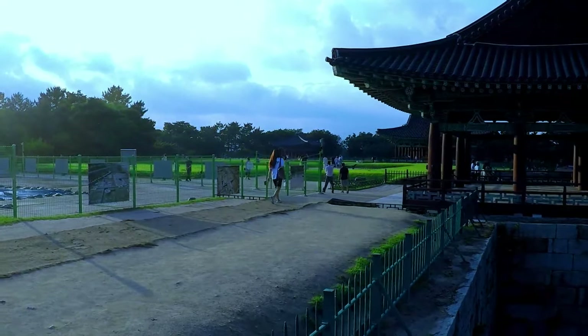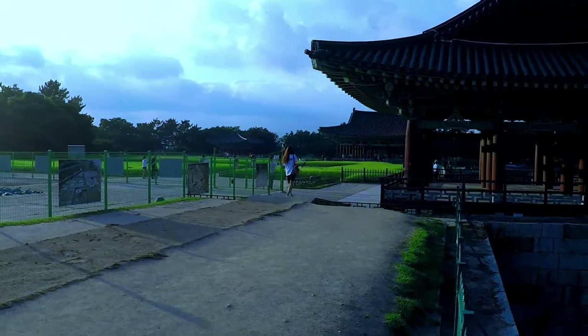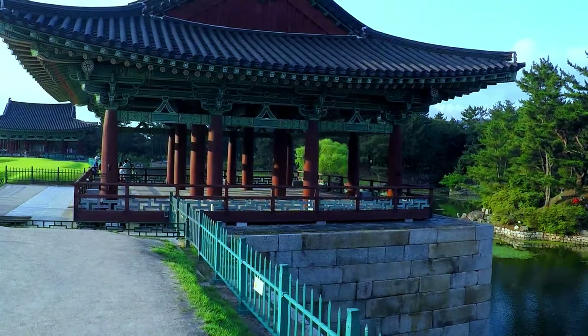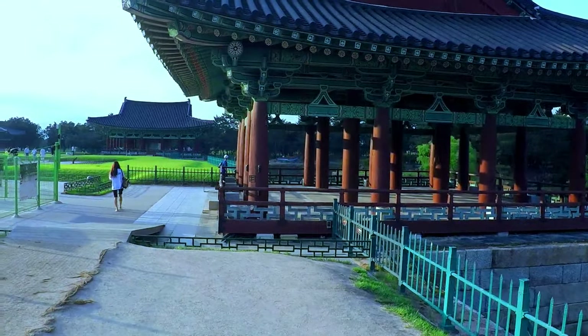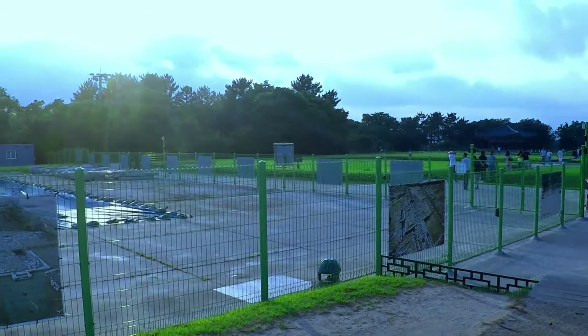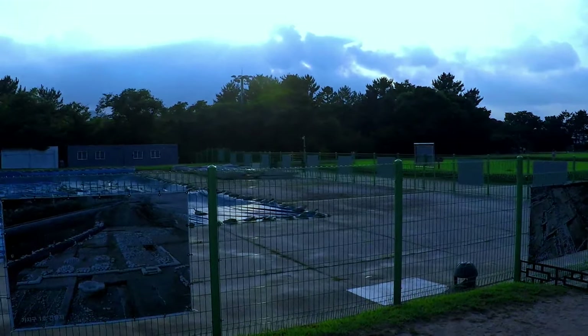This is the hotspot in Gyeongju to come and watch the sunset, so we've come out here tonight to have a look. Entry fee is pretty cheap — 2,000 won for an adult, about 1,600 for a student.